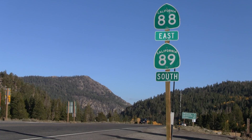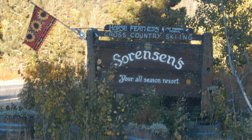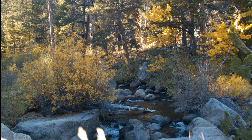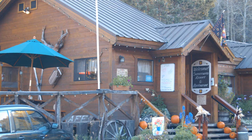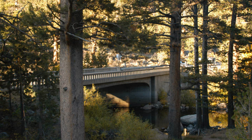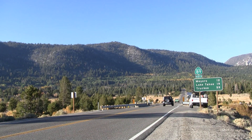Just south of where 89 and 88 join on the way to Markleeville is Sorenson's Mountain Resort. Sorenson's is really not to be missed — it's the only real mountain resort in Hope Valley. They have a dance hall with music on Friday and Saturday nights, the only cafe in the area, and cabins for rent. It's a beautiful setting and the prices are quite reasonable.